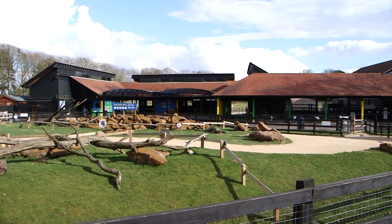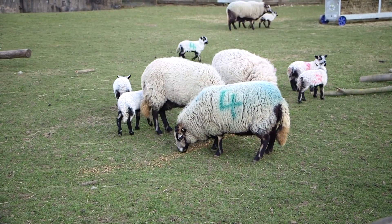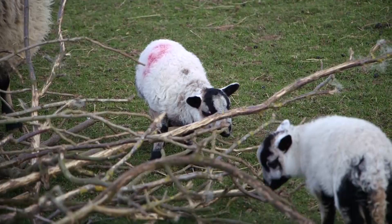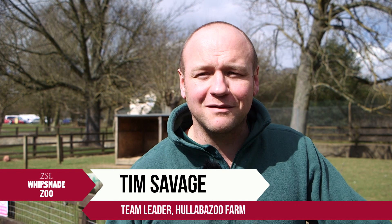Spring has arrived just in time for Easter at ZSL Whipsnade Zoo's Holabazoo Farm as they welcome some adorable new arrivals. We've got 11 badger-faced sheep lambs. The earliest ones were born about three weeks ago and the youngest were born literally yesterday morning, so they vary in age by about three weeks, but they're doing really well.